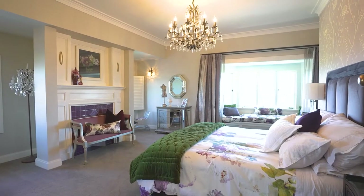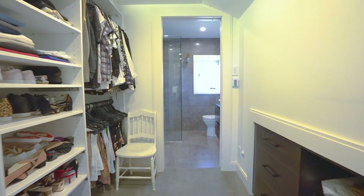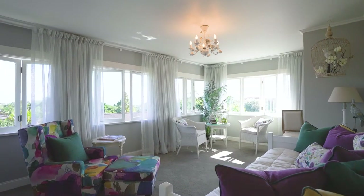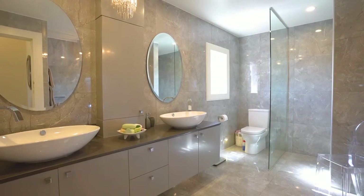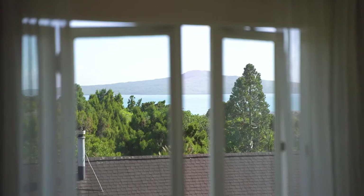Additions to the large master bedroom upstairs created a substantial walk-through dressing room to the fully tiled en suite. There are two more bedrooms upstairs plus the family bathroom. All bedrooms boast harbour views.